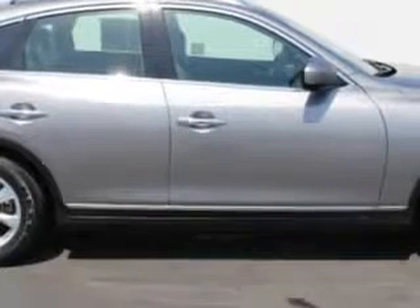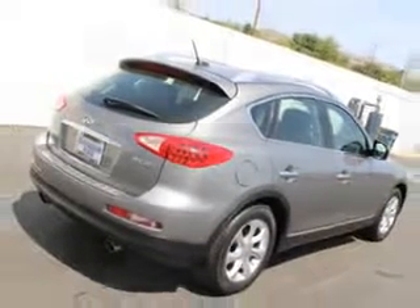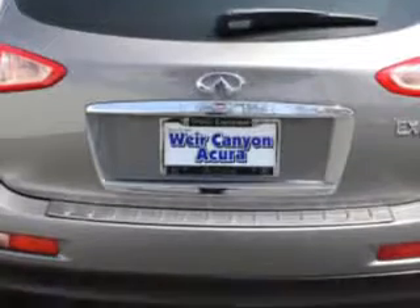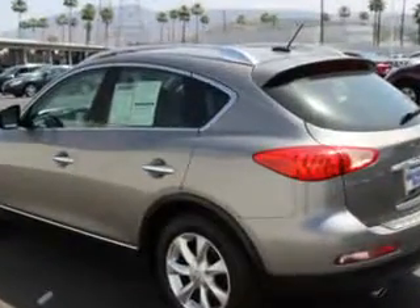Enjoy this great car with features like Windows Rear Defogger, Front Wipers Speed Sensitive, Suspension Rear Coil Over Shock, Windows Lockout Button, Power Windows Remote Operation, Suspension Front Shock Type Coil Over Shock.